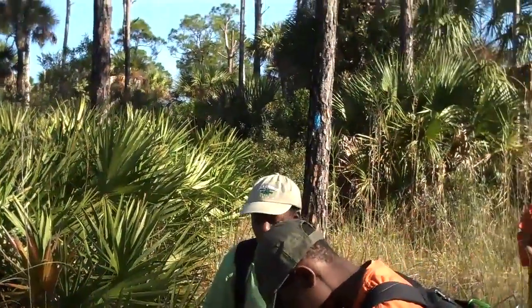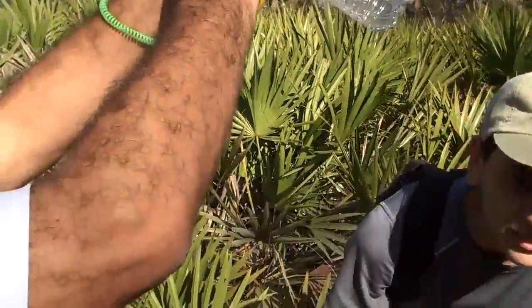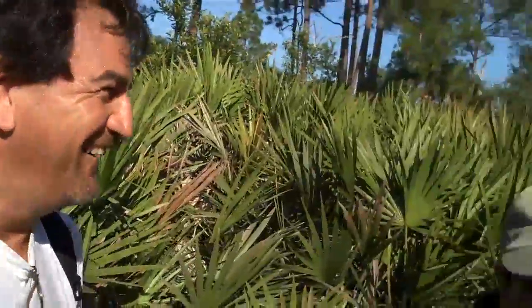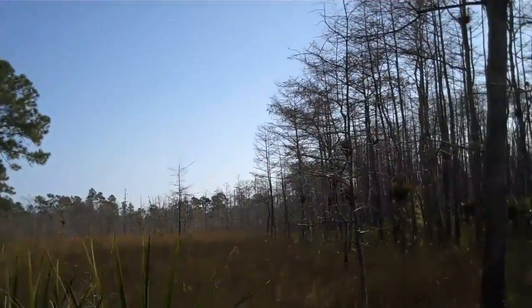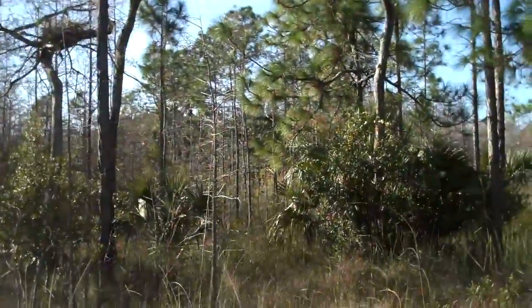Anybody have any last words? Show me that thing again — the size of that tick on your finger. Sebastian, you got those shorts air-conditioned or what? There's a hole in your shorts — that's why I asked if they were air-conditioned. All right, so this is a little open area. A lot of the trail is enclosed in the woods.